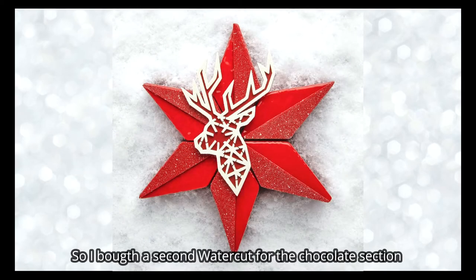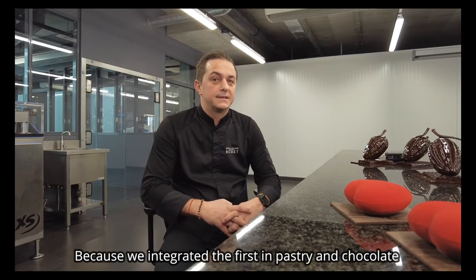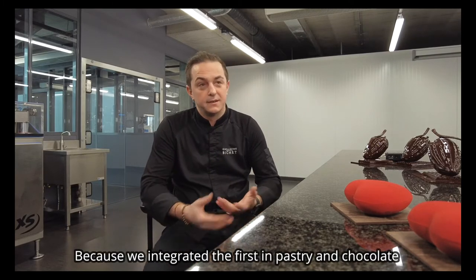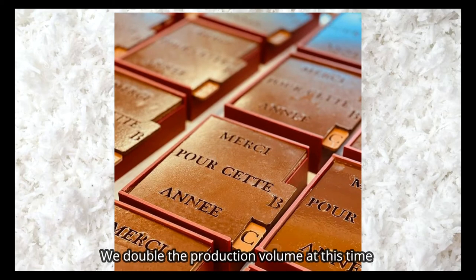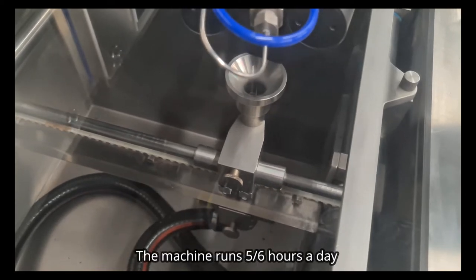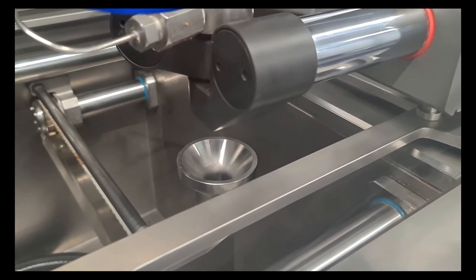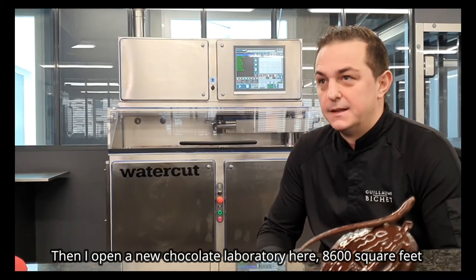J'en ai acheté une deuxième pour la partie chocolaterie, parce qu'on l'avait intégrée à la pâtisserie et à la chocolaterie. On a doublé nos productions avec le temps. Ça a commencé à coincer, à savoir que la machine tourne à peu près 5-6 heures par jour. Et quand il y a deux équipes qui sont dessus, c'est toujours compliqué. Donc j'ai créé un nouveau laboratoire de chocolaterie de 800 mètres carrés.